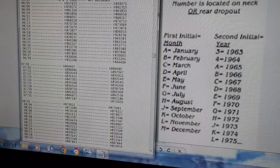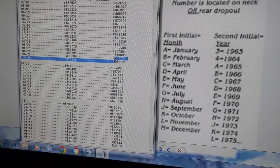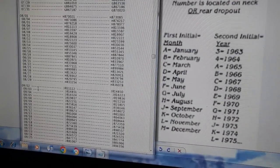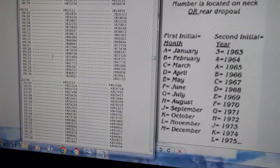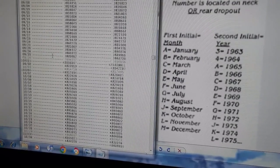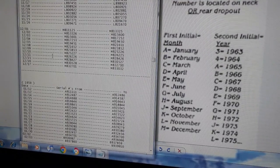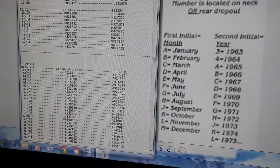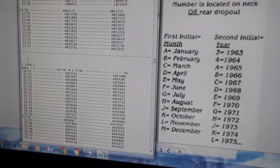You can see F right there for June. Then G8 is July, H8 is August, J is September, K is October, L is November, and M is December. M8 means December 1958.